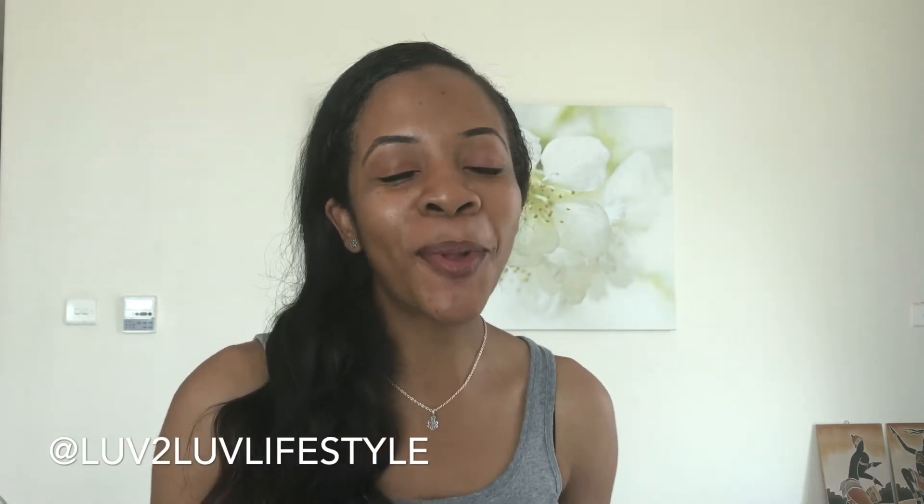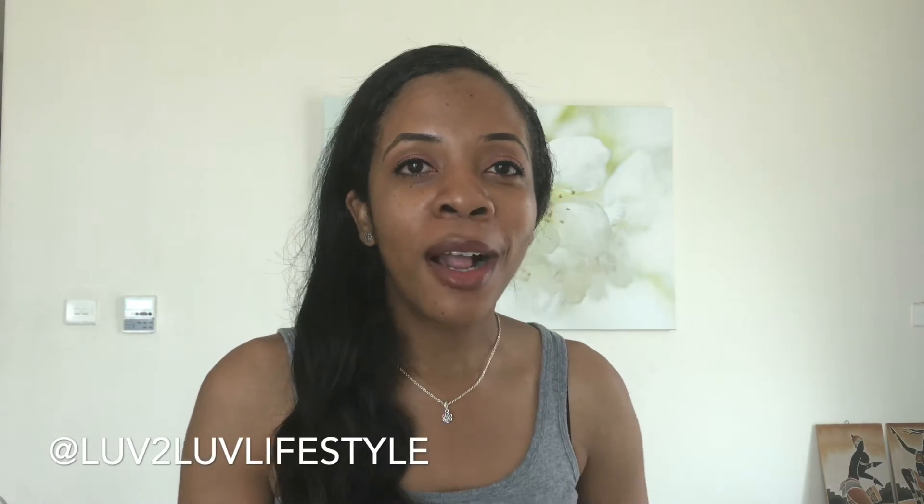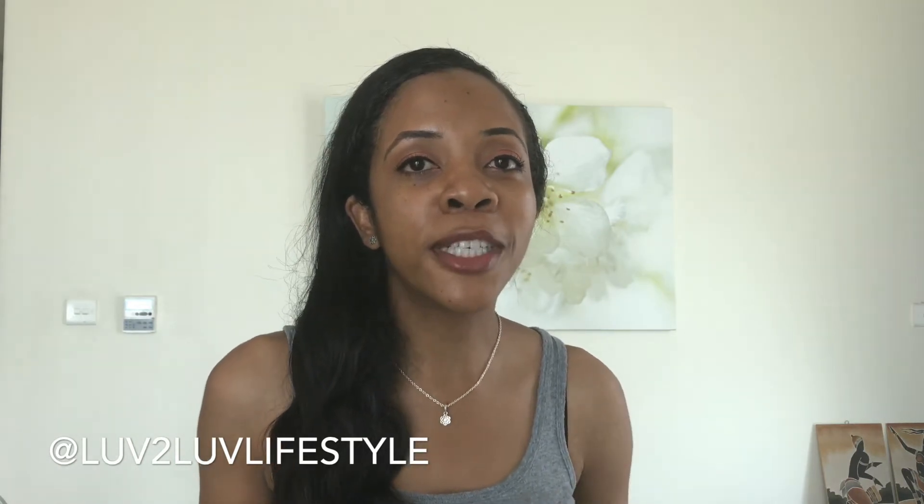Hey guys, welcome back to my channel, Love to Love Lifestyle. If you're joining me for the first time, welcome! For my subscribers, welcome back. You might notice my hair is a little different — I do have some extensions in and I've had them in for the past month. I figured I'd try a different type of protective styling. If you want to know more about my extensions, hit that like button. If I can get this video to 150 likes, I'll make a video — post your questions in the comments below.